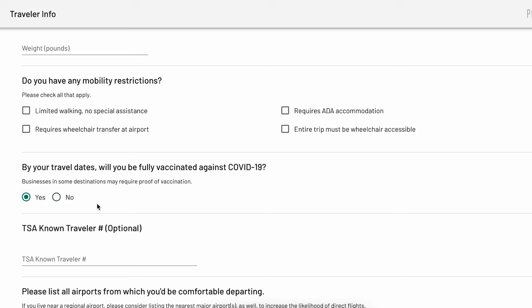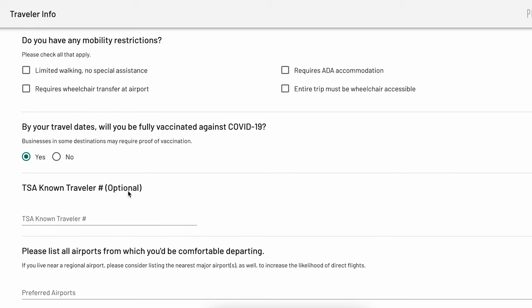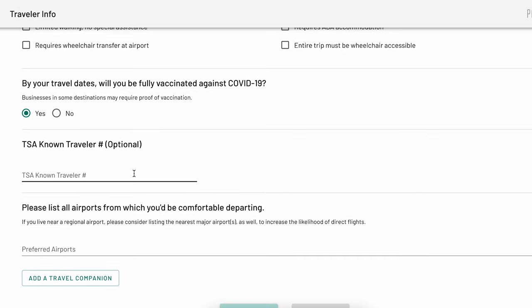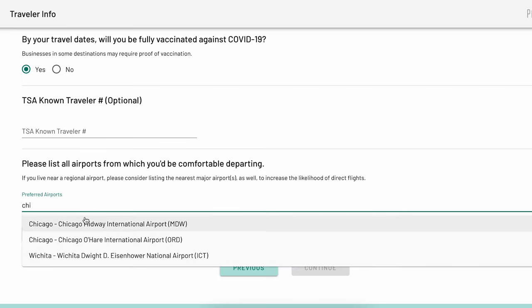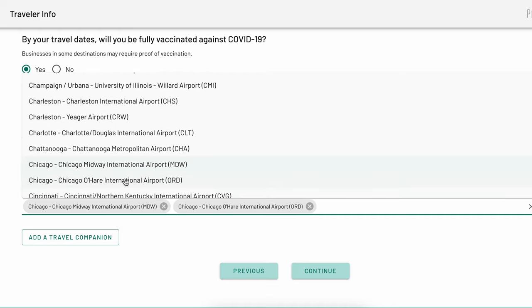You can also indicate if the traveler is vaccinated against COVID-19. While you do not have to be vaccinated to travel with Pack Up and Go, this information will help our travel planning team determine your destination and recommendations. Finally, for plane trips, you can enter your known traveler number if you have TSA PreCheck and list all the airports from which you feel comfortable departing. Keep in mind that departing from a larger airport will lower the overall cost of your trip.